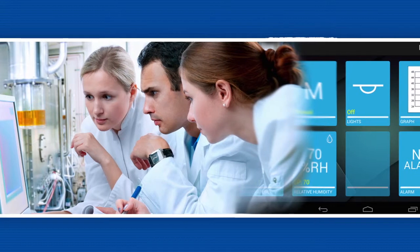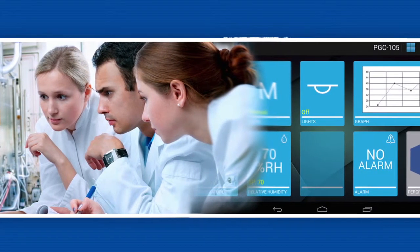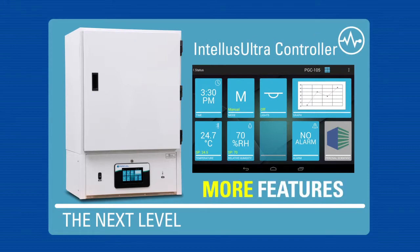Percival Scientific has built a reputation of providing flexible, customized options for research scientists around the world. We've taken that philosophy to the next level with our improved Intellis Ultra Controller. More features, more power, more control.